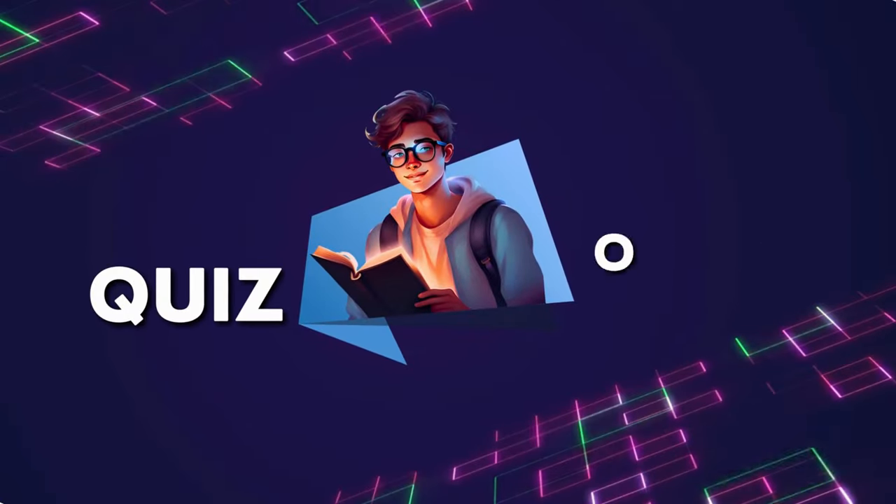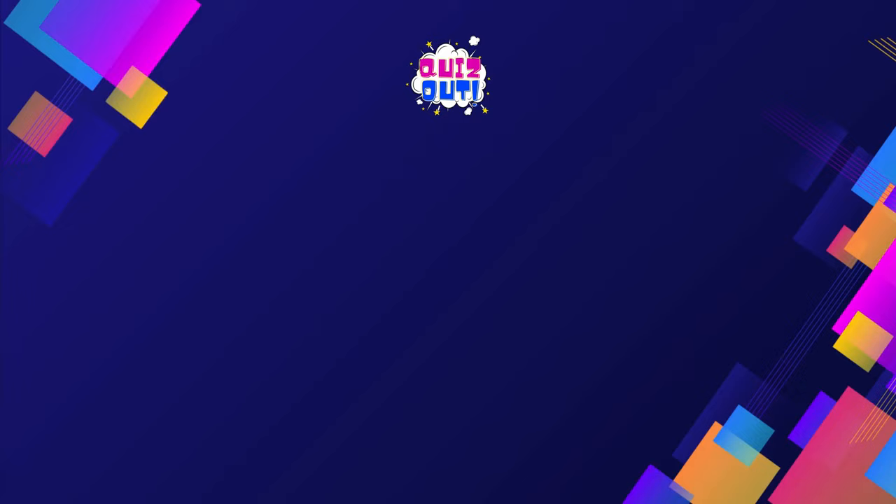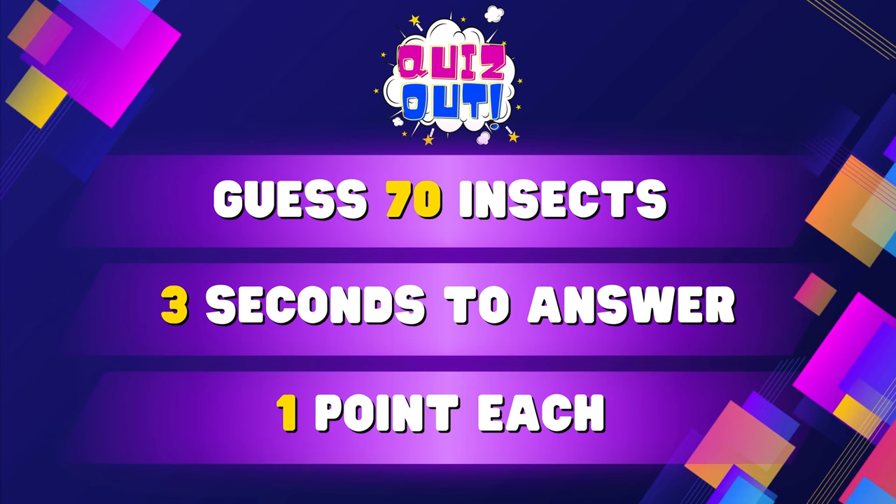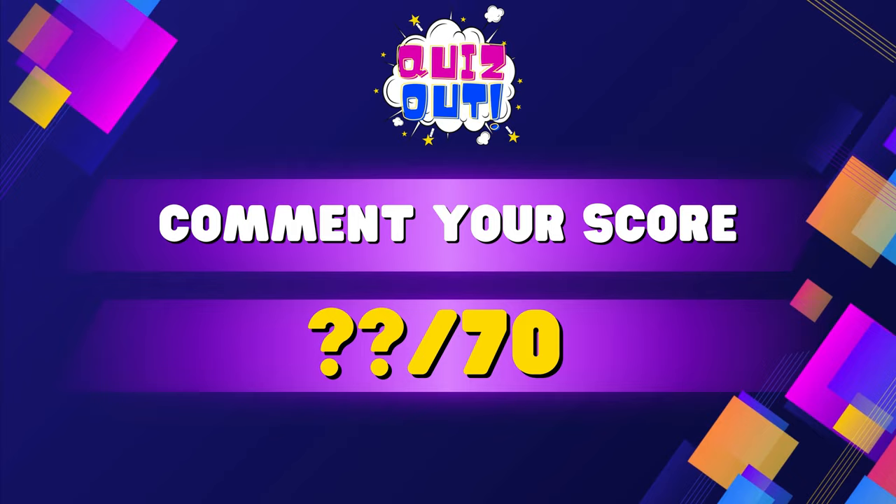Welcome to Quiz Out! Are you ready to take the challenge? But before that, please like and subscribe to our channel. Can you guess all of the insects? In three seconds, guess it correctly and it is one point each. Don't forget to comment your score!